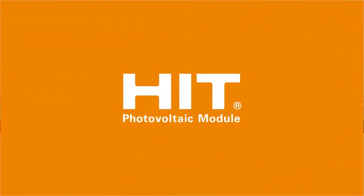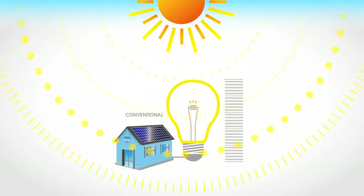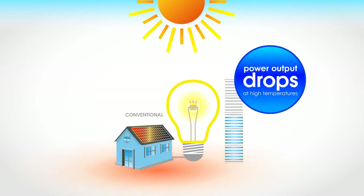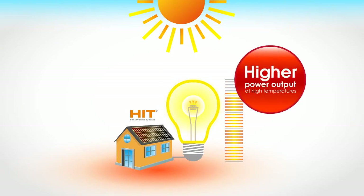Now you can see why HIT panels have such a high conversion efficiency. And when it's really hot outside, HIT panels also give you higher power output. Did you know that when a conventional solar panel gets too hot, its power output drops? HIT panels are able to generate more electricity than conventional solar panels, even at high temperatures.